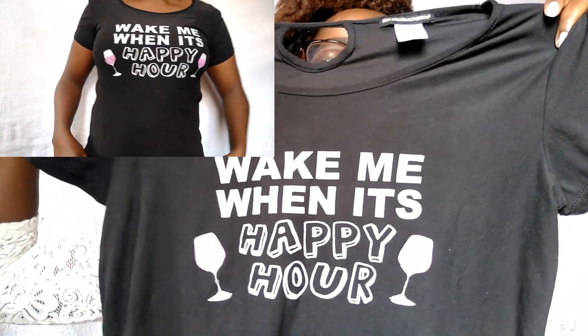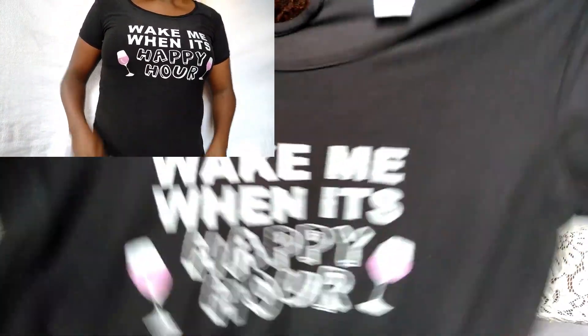The next item is the top I wore during my natural hair tag video. It says 'Wake me when it's happy hour.' I love the feel of this top — it's really soft and stretchy. I'm not sure what material it is but it feels great.